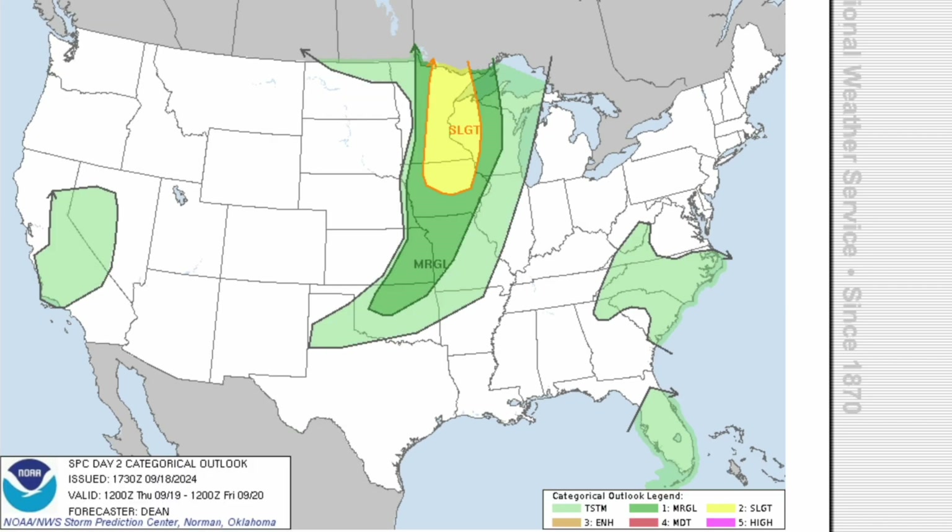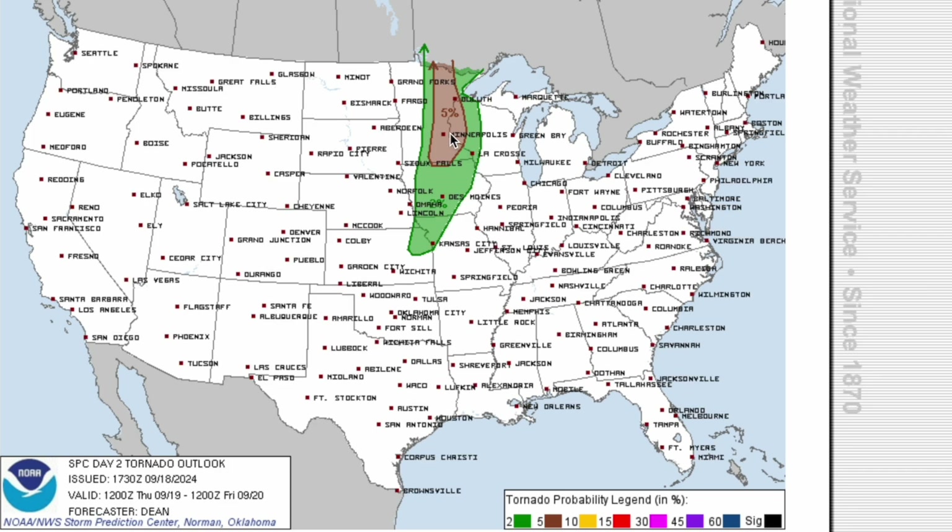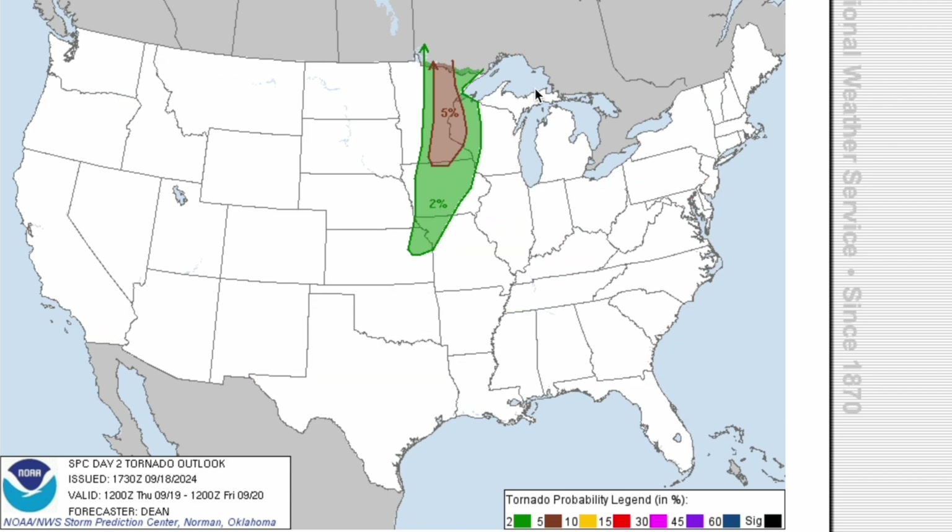Moving on to tomorrow, we have a slight risk of severe weather for portions of the Upper Midwest. The tornado threat for tomorrow is quite significant. If you're in that brown area, you have a 5% chance to see a tornado in your town. That includes areas from Minneapolis back up through Duluth, up into Canada. We could see an upgrade to a 10% hatch risk, which it has been a long time since we've seen, so I'll keep you guys posted. We definitely could see a couple of isolated strong tornadoes in this event.